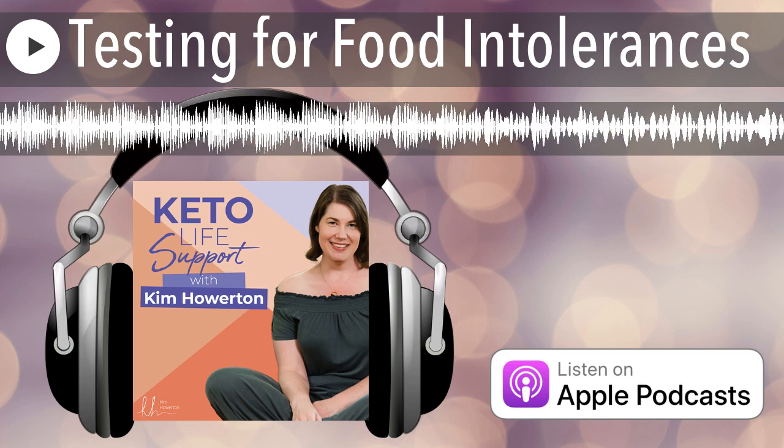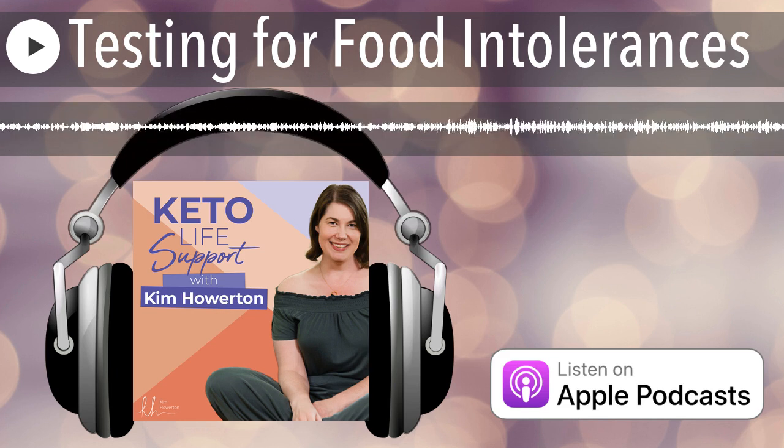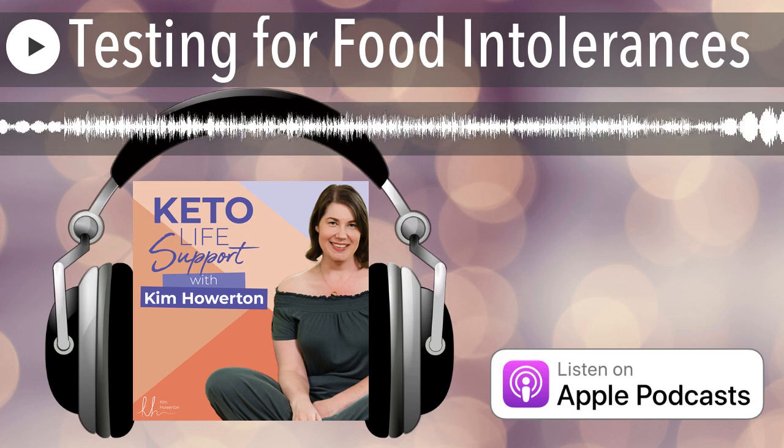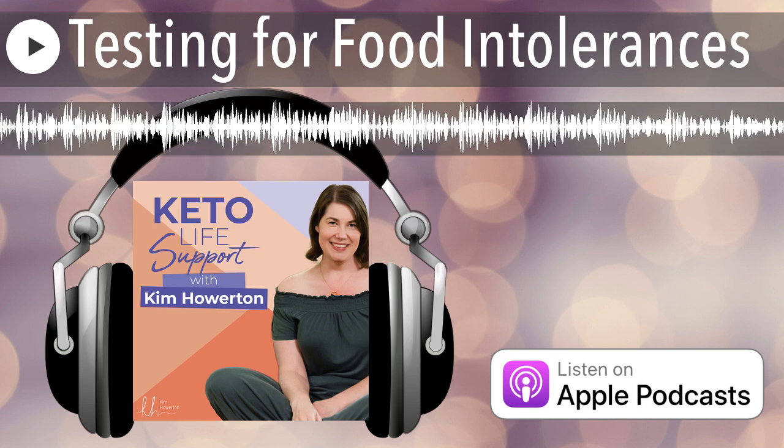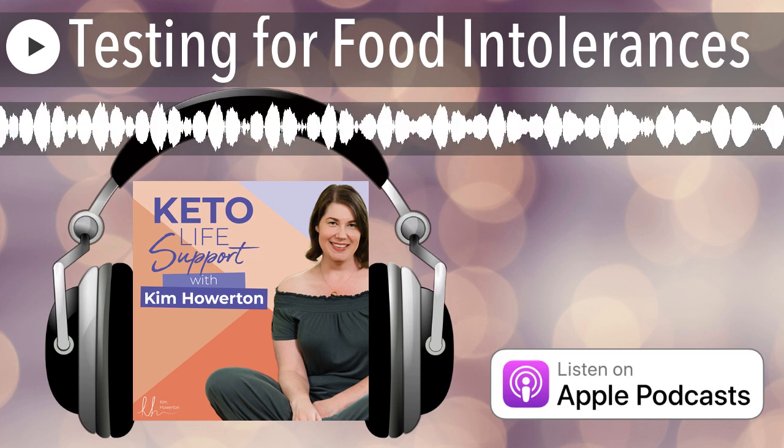Welcome to Keto Life Support, where we make your keto life sustainable, fun, and low stress. I'm Kim Howerton, and I'll be coming to you weekly with some of my keto besties to bring you the practical, real-world keto advice that you need.